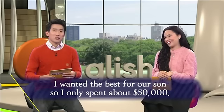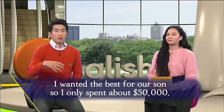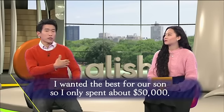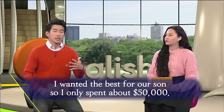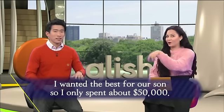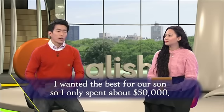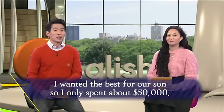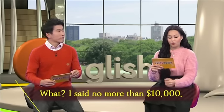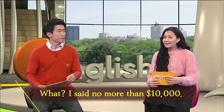실제로 이렇게 말을 하는 사람은 없겠지만, I wanted the best for our son, so I only spent about $50,000. 여기서 My라고 했다면 이 남자와 여자가 부부가 아닌 거죠. Our son이니까 우리 아들 — 영어에서 our라고 하면 our shared or common son이 되겠습니다. 우리 아들한테 최고의 파티를 해주고 싶어서 그냥 5만 달러 정도밖에 안 썼어요 라고 말을 하면서. 그러자 남편이 말하고 있죠: What?! I said no more than $10,000.